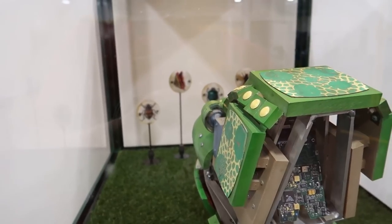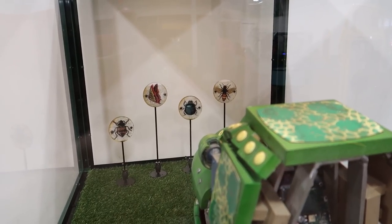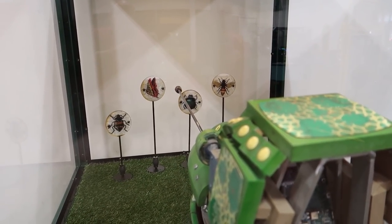You can control the chameleon's head as he tries to catch bugs with his tongue. There's a joystick — see if you can line up and get that beetle right there in the middle. Nailed it!